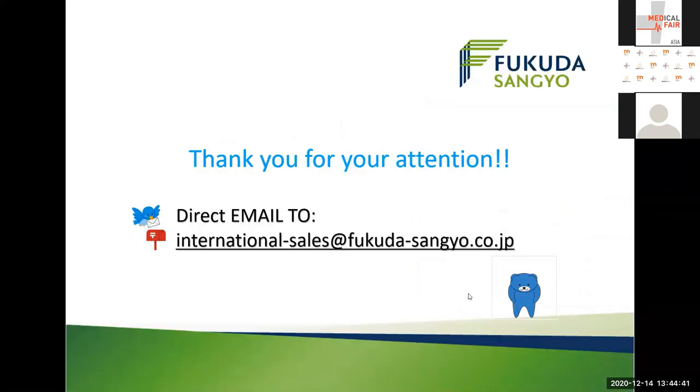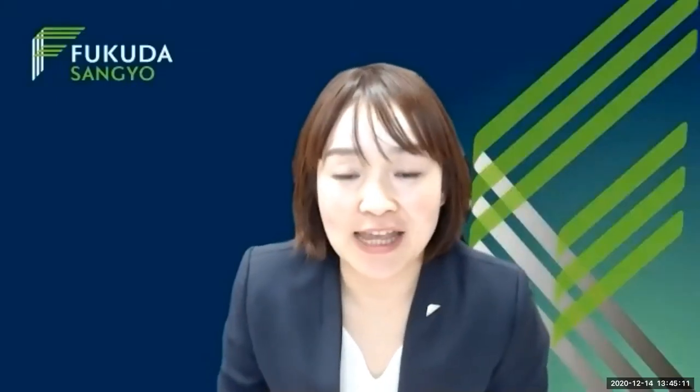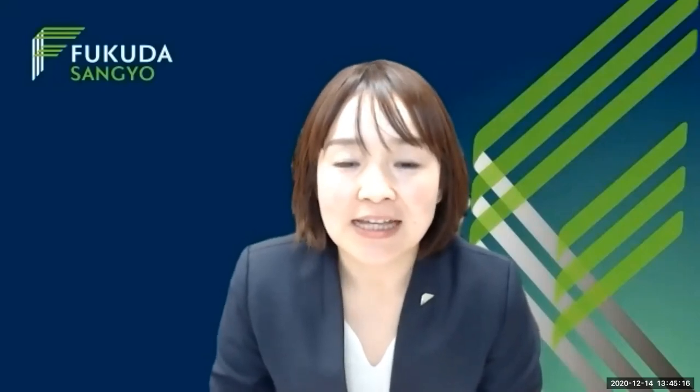Lastly, a full video supervised by Dr. Fujimoto from this webinar can be watched on our account page of Medical Fair Asia. You can also check out our company's instruction video, which shows another innovative function, rhinomanometry, on our ST-190. Thank you for listening and joining our webinar today. I was so happy to be here, and we are waiting for your email soon. Have a great day. Thank you.